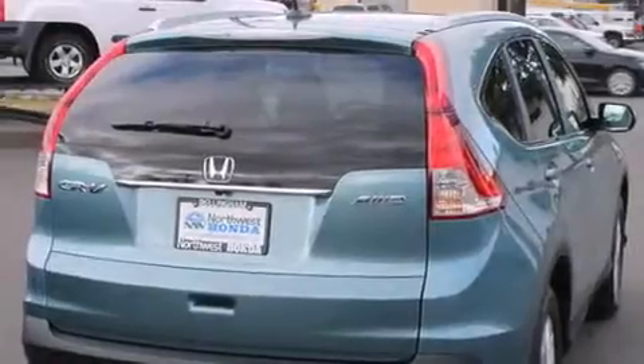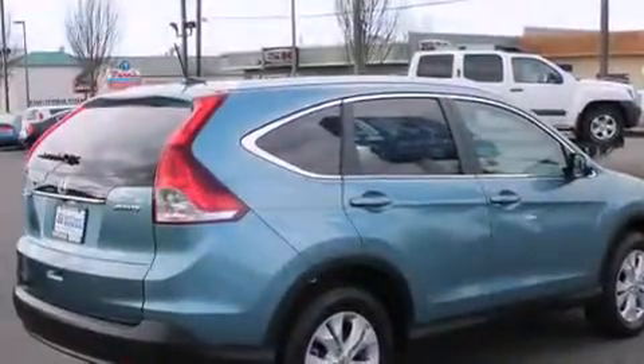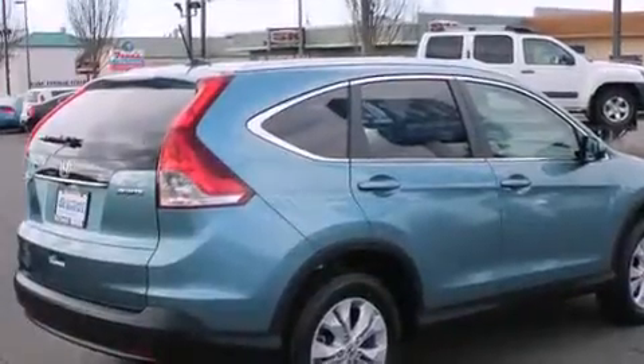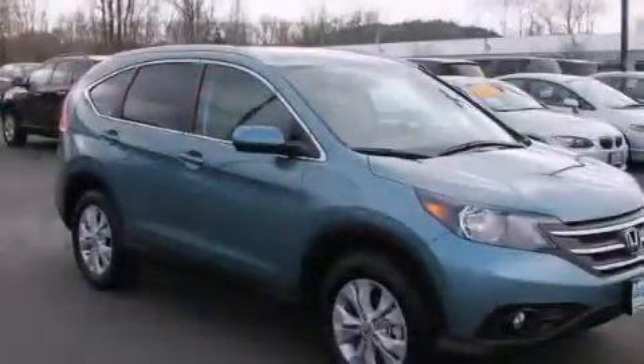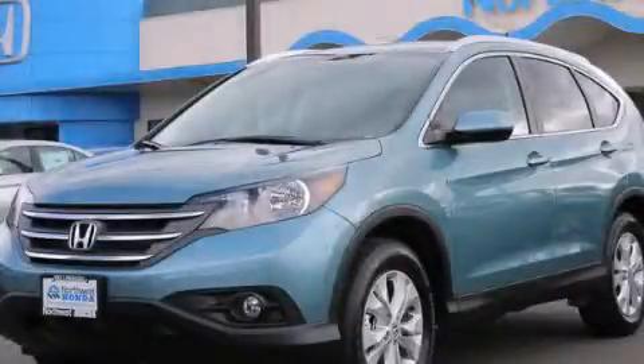Features include heated seats, cruise control, full-power accessories, a CD player, a rear-window defroster, and a sunroof that enables you to fill the cabin with fresh air at the push of a button. This vehicle is sure to sell fast. Call and arrange your test drive today.